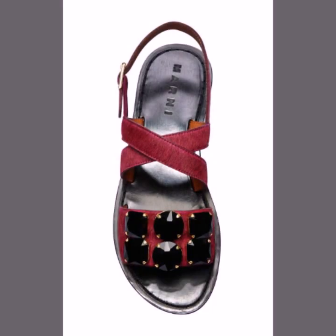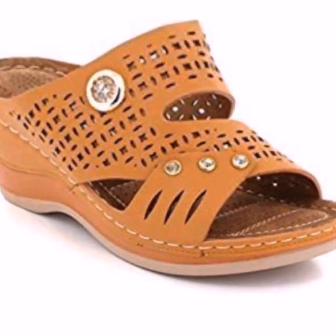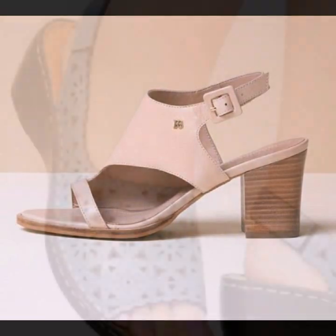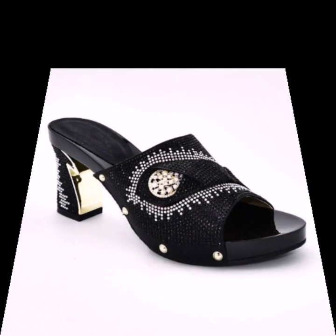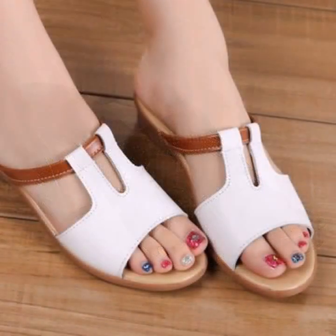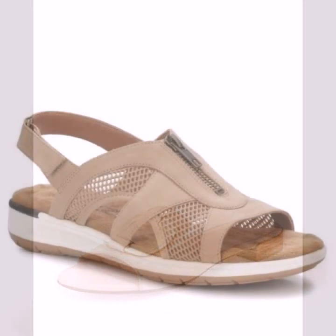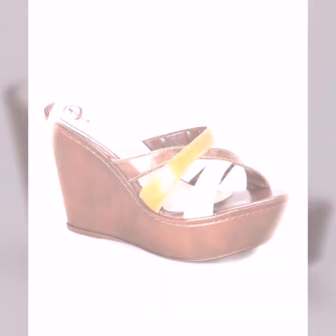Top 50 designs and ideas you can see in this video. Please friends, watch my video till the end for more designs and more ideas. You can wear these very beautiful slippers and sandals for casual use, or for a birthday or wedding.